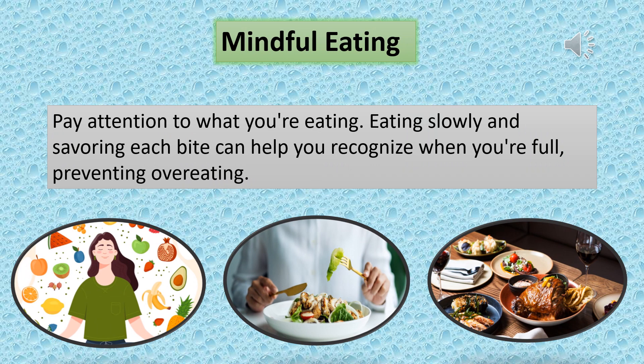Mindful eating. Pay attention to what you're eating. Eating slowly and savoring each bite can help you recognize when you're full, preventing overeating.